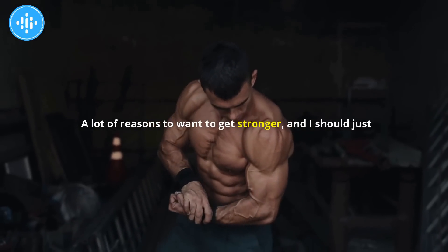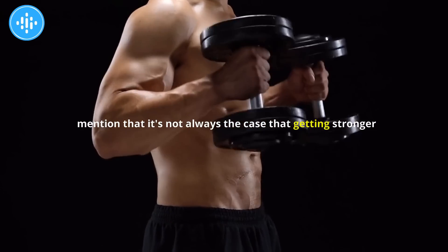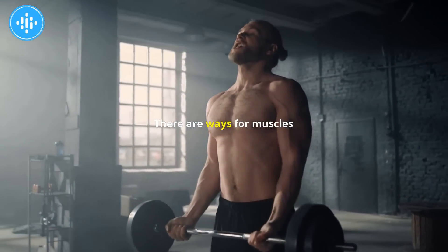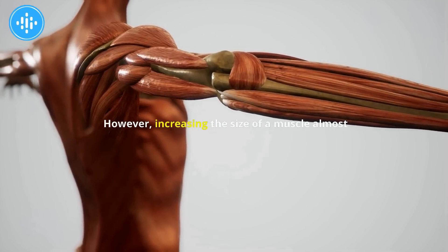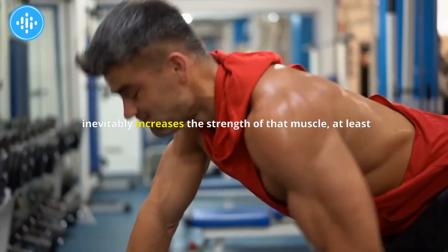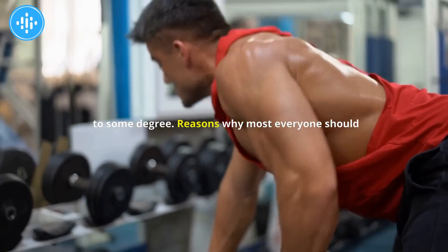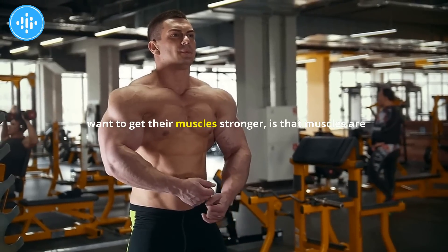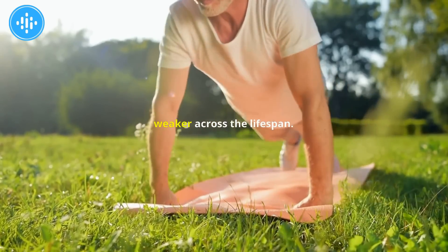There are a lot of reasons to want to get stronger. It's not always the case that getting stronger involves muscles getting bigger — there are ways for muscles to get stronger without getting bigger. However, increasing the size of a muscle almost inevitably increases the strength of that muscle, at least to some degree. Muscles are generally getting progressively weaker across the lifespan.